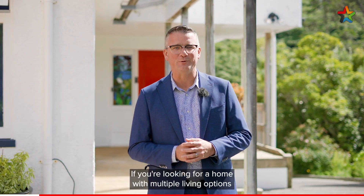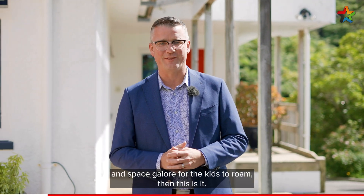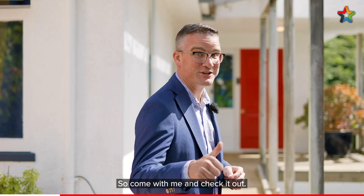Hi, I'm Shane Brocklebank and welcome to 13 Burma Road in Belmont. If you're looking for a home with multiple living options and space galore for the kids to roam, then this is it. Come with me and check it out.